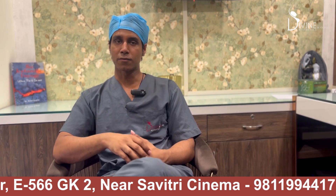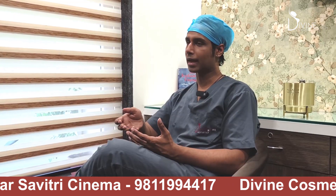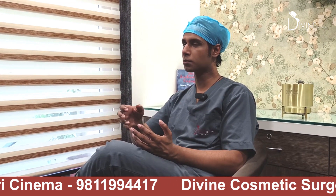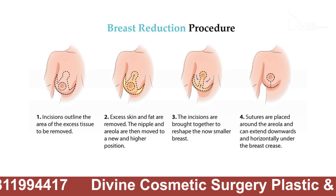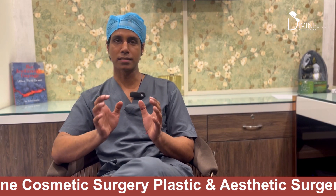These are the ideal candidates for breast reduction. In this procedure, we remove all the excess breast tissue, reshape the breast, and give a shape which is ideally suited for that lady's body size.